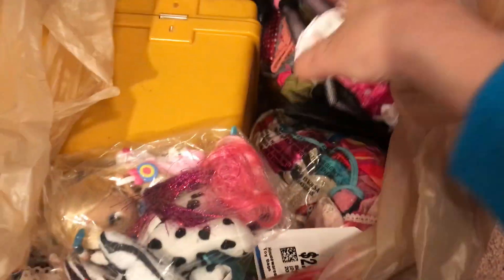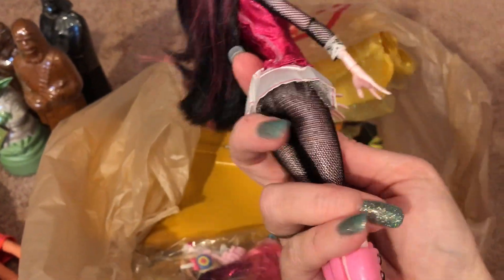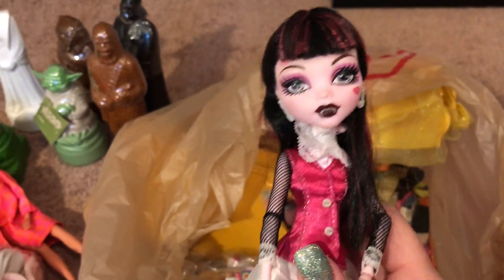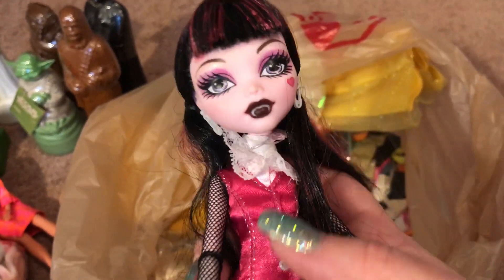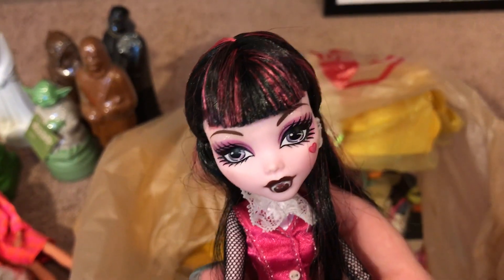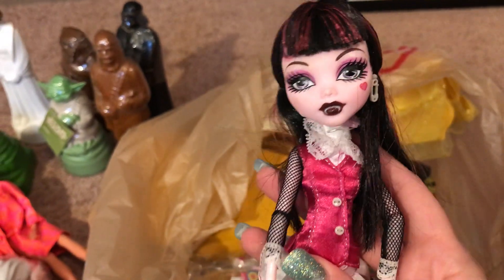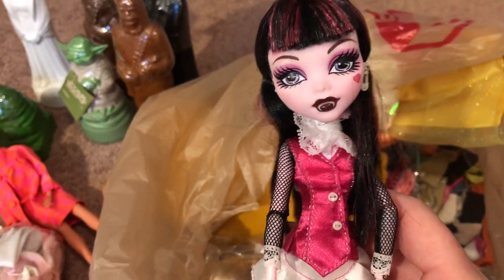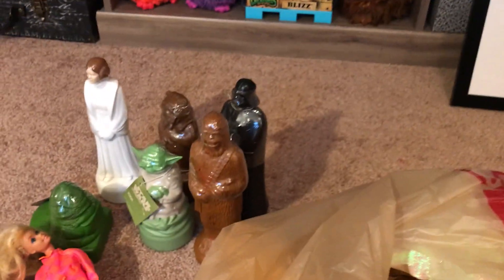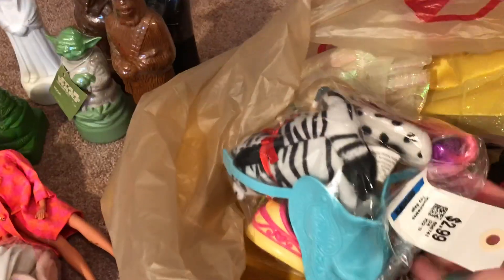This is a Monster High Draculaura. Monster High changed their dolls to look less scary — which they didn't look scary in the first place — and their new dolls are just not as popular as the originals. If this is an original and she has her clothes, she might be worth around 20 bucks. I'll have to research that — I paid less than a dollar, so I'll take 20 dollars.